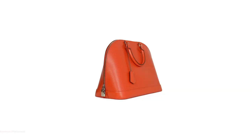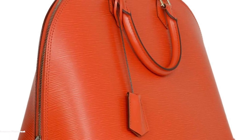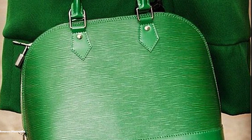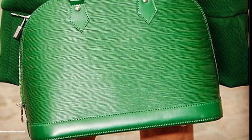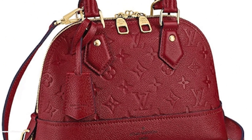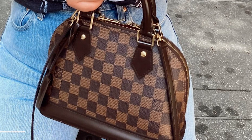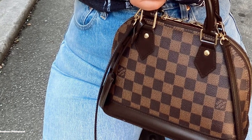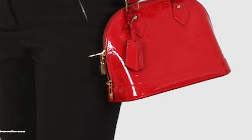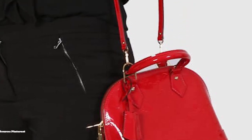The Alma is available in five sizes that suit different purposes: the Nano, BB, PM, MM and GM. The BB, meaning Bébé Bandoulière — French for baby shoulder — features a detachable shoulder strap giving even more utility and versatility. The PM stands for Petite Modèle, the MM for Moyenne Modèle, and these two along with the PM are the most popular sizes. The GM, or Grand Modèle, is the largest size, popular for travel. The Alma is a lovely, sophisticated bag that is timeless and classic.